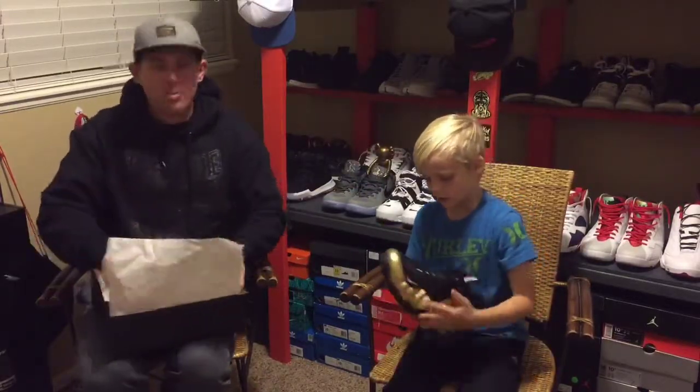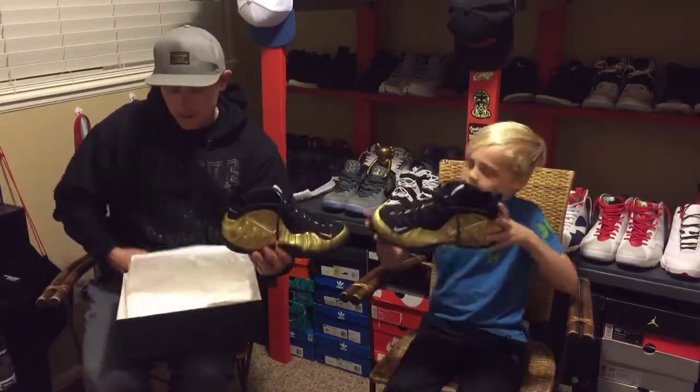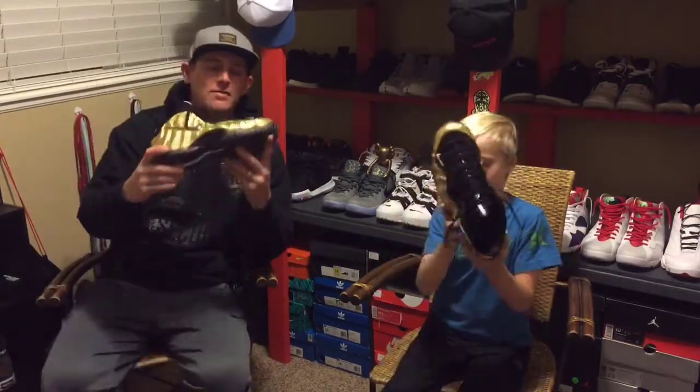Metallic Gold Foamposite Pro. Oh man, I love these. Like I said, I'll tell you the first pair I ever owned. This is only my second pair of Foamposites I've ever owned.